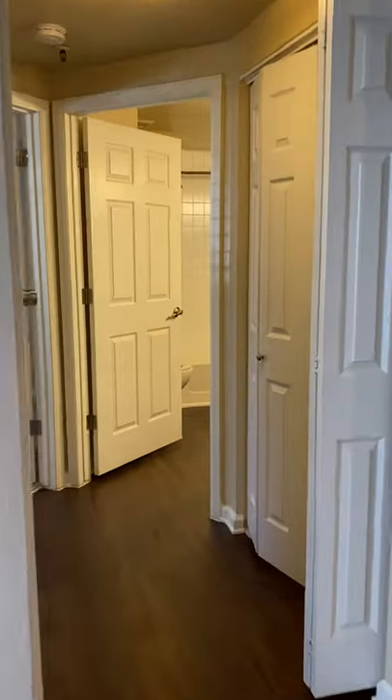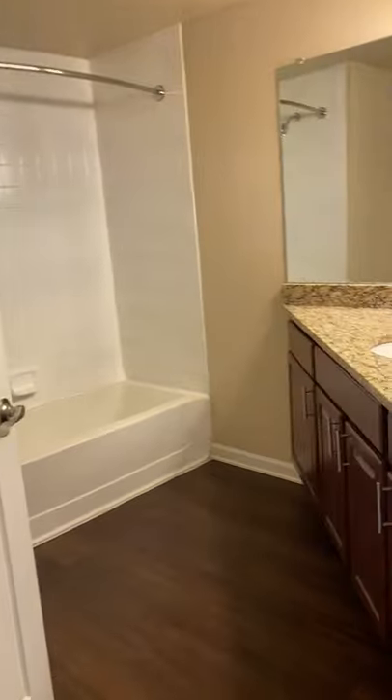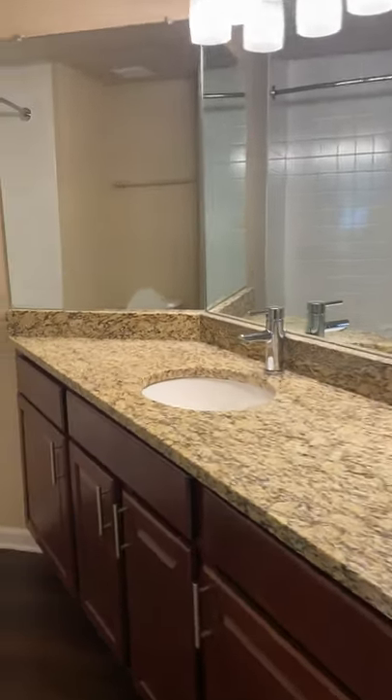Down the hall, laundry room with full-size washer and dryer. Oversized restroom with a lot of counter space.